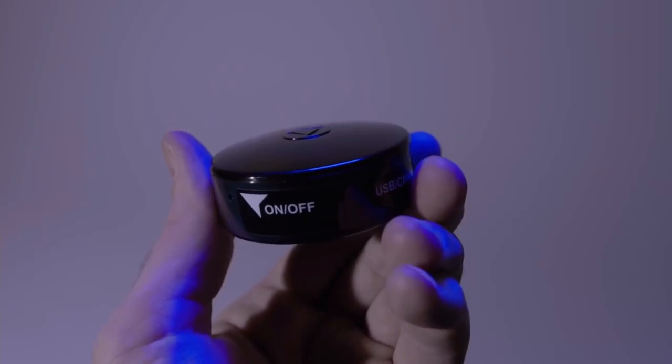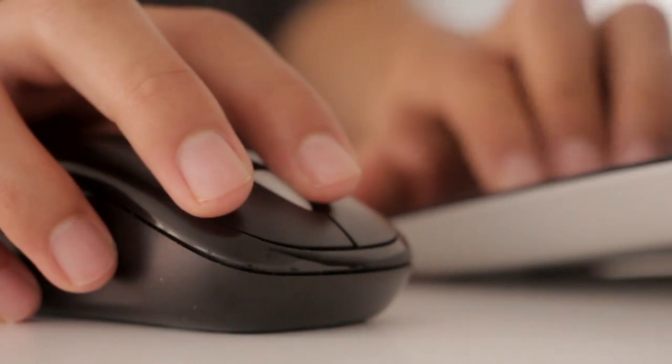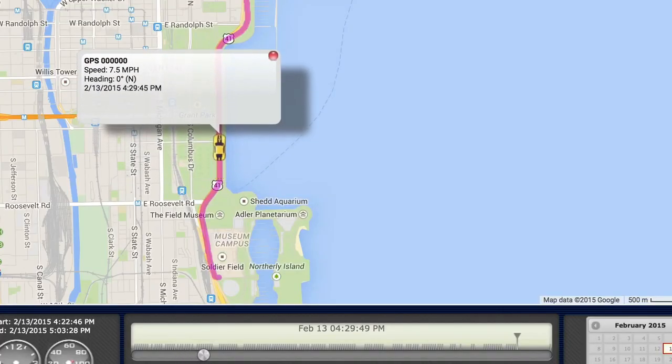So if you want to take your lawn care and landscaping business to the next level, check out the link in the description for more details on GPS Asset Trackers for Landscapers.